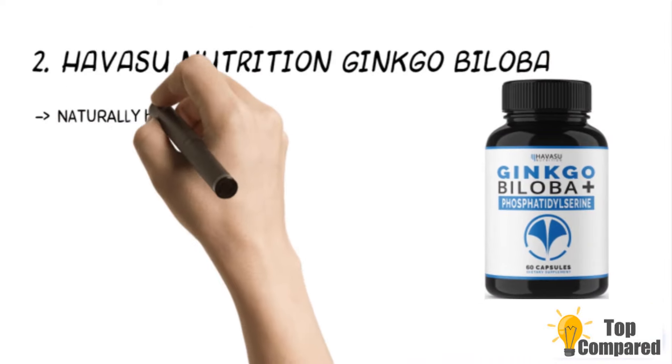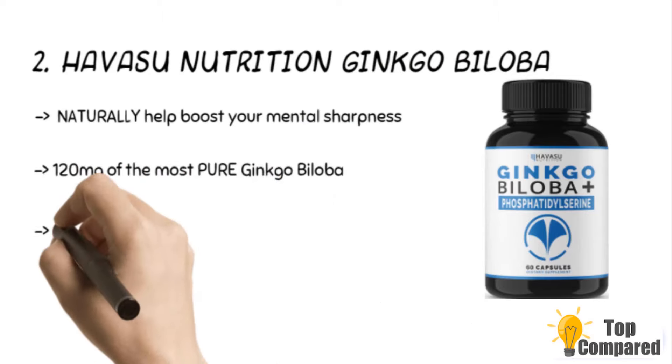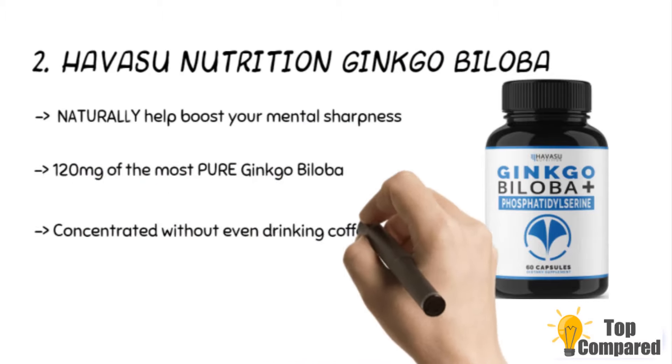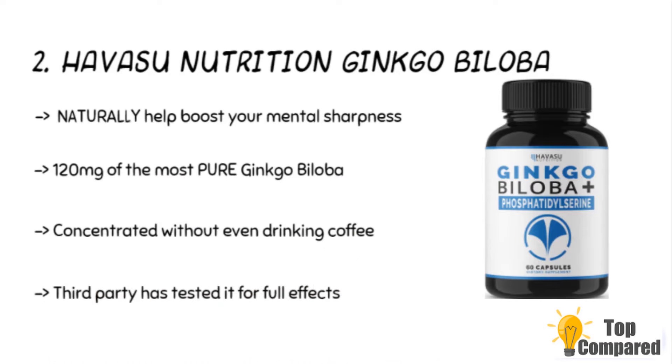The second product is the Havasu Nutrition Ginkgo Biloba. The product has a combination of ginkgo biloba and phosphatidylserine. It therefore focuses on boosting mental clarity, sharpness, and energy. It helps in keeping you concentrated without even drinking coffee. A third party has tested it for full effects.